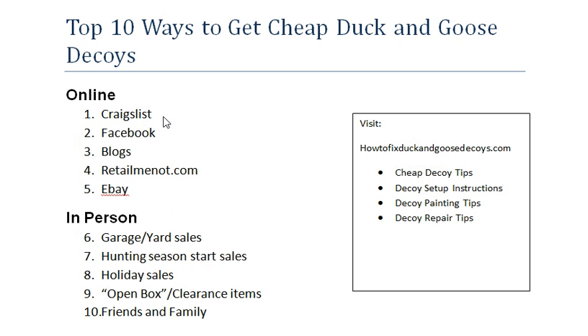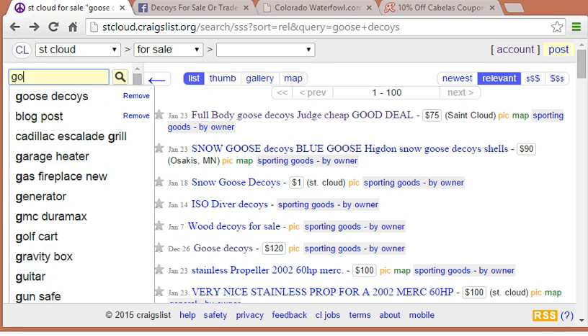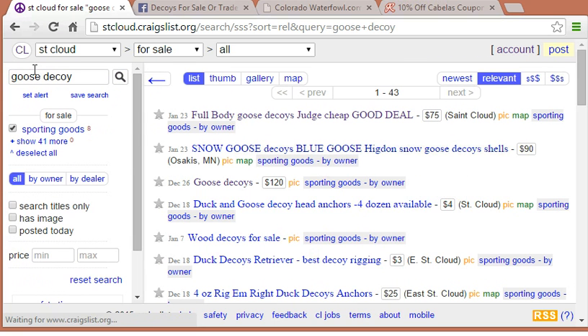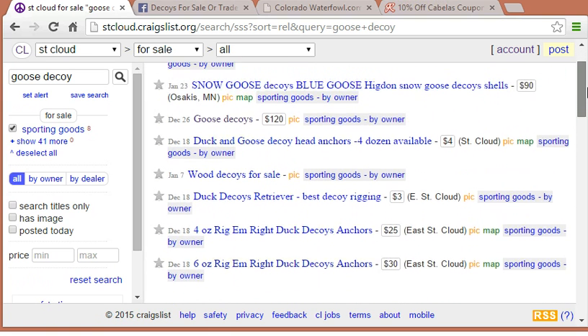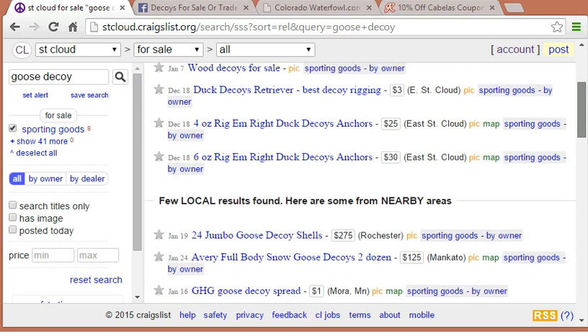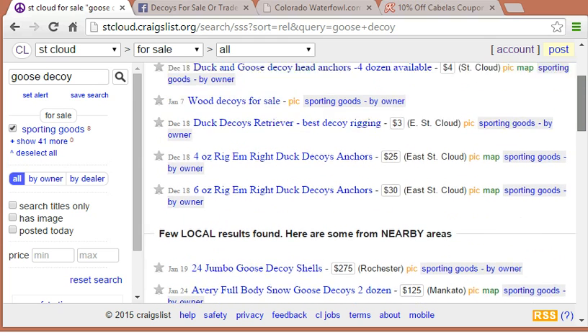My number one favorite resource to get cheap decoys online is Craigslist. Let me show you my strategy. I'm going to pull up craigslist.com and type in what I'm searching for — today it's going to be goose decoys. You come up with a lot of different options typically. Depending on where you live and the time of year, you might see a couple pages worth of decoys. Some will be local and then you have some options if you're looking to drive further.